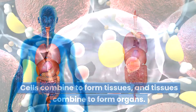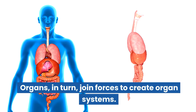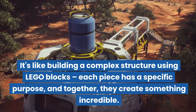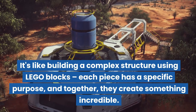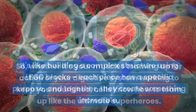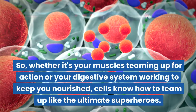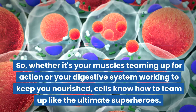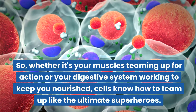Organs in turn join forces to create organ systems. It's like building a complex structure using Lego blocks — each piece has a specific purpose, and together they create something incredible. So whether it's your muscles teaming up for action or your digestive system working to keep you nourished, cells know how to team up like the ultimate superheroes.